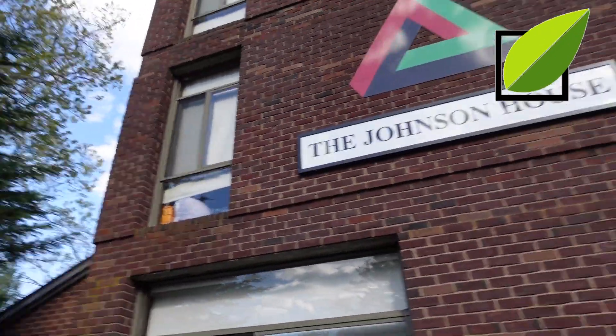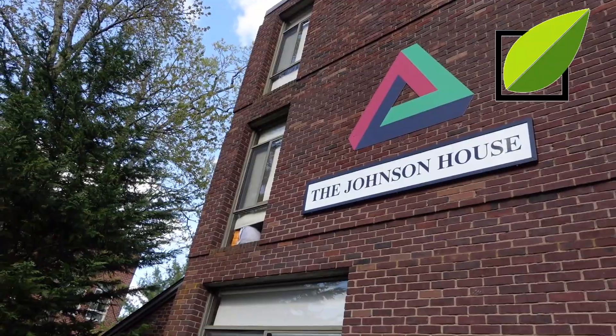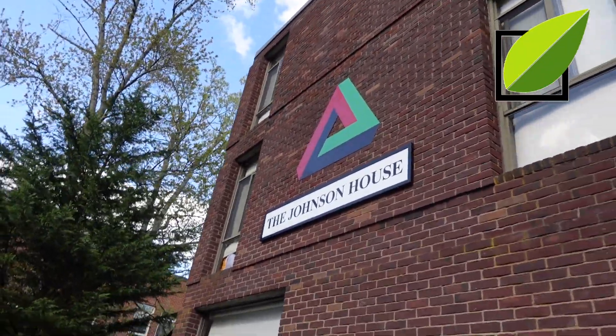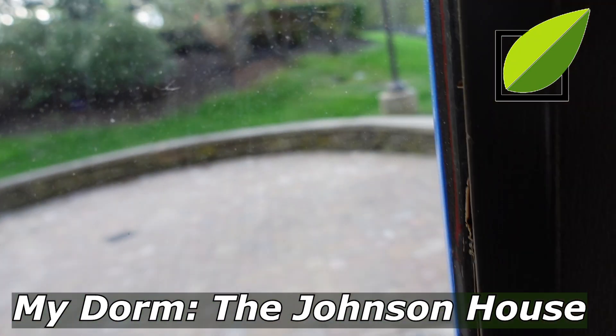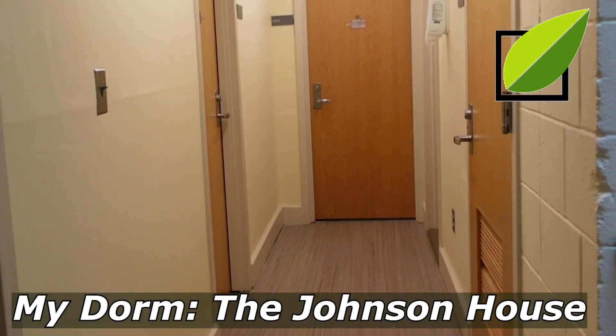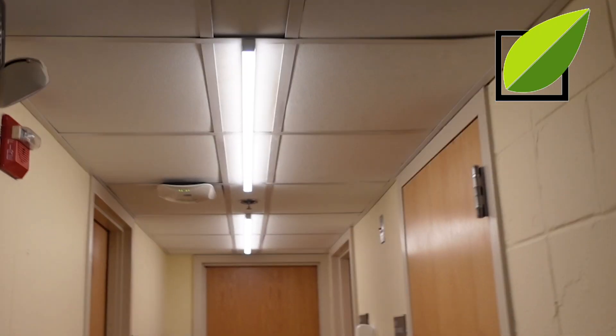Let's take a walk through Babson Park and look at sustainability at Babson, starting with the place that I live, which is the Johnson House. Before we get into every other building on campus, let's look at the place where I live and how sustainability is reflected in our building.